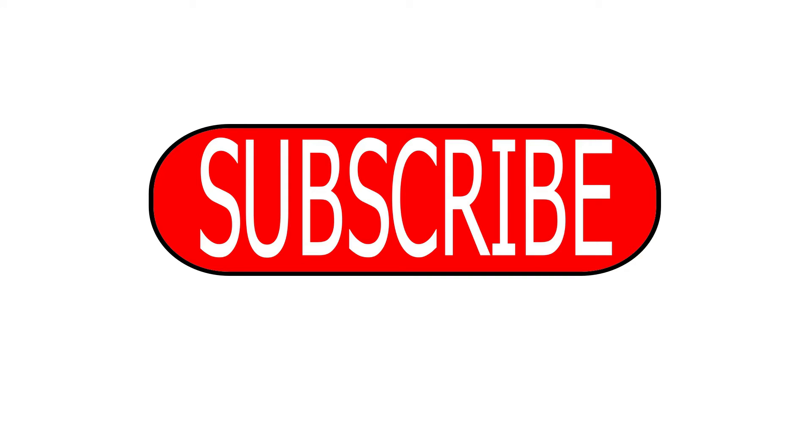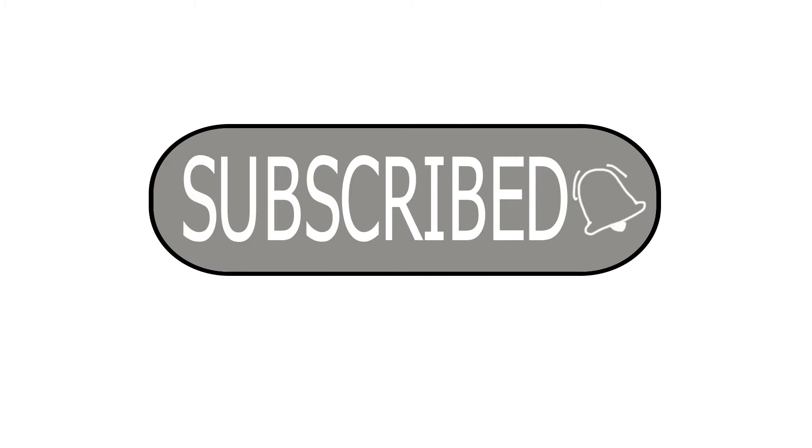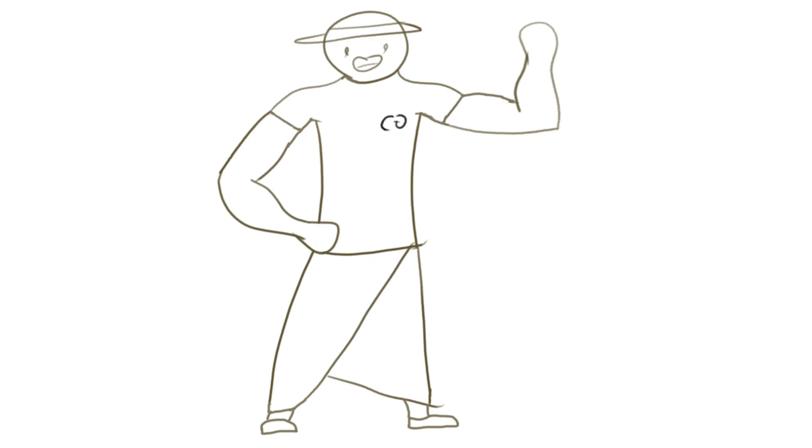Now that the video has ended, please like, share, and subscribe if you liked the video. And goodbye!